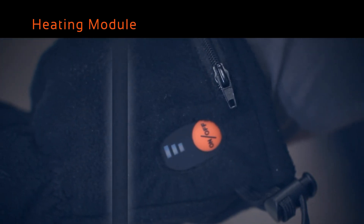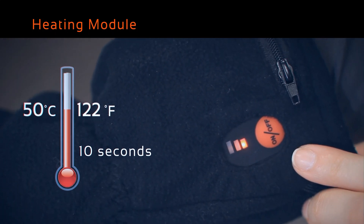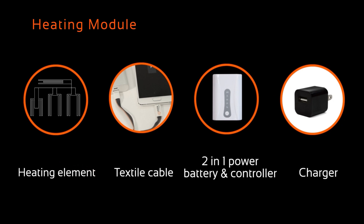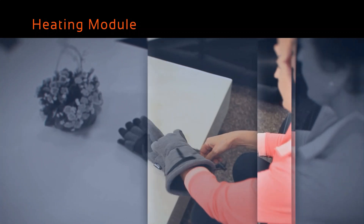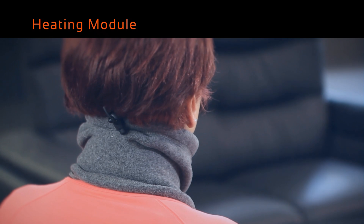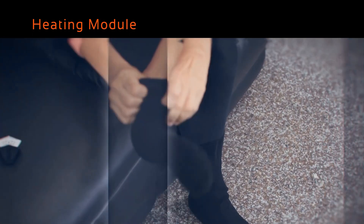It has a status display and multiple temperature settings. Within 10 seconds after the power is turned on, the temperature increases and heat is generated. This heating module is equipped with its unique heating element, textile cable, battery, controller, and charger. Our cutting-edge technology has been applied for outdoor apparel such as jackets, gloves, and neck warmers, and indoor apparel such as heated supporters and socks.